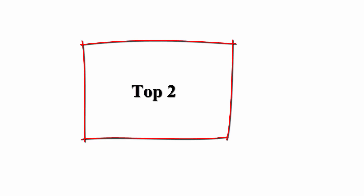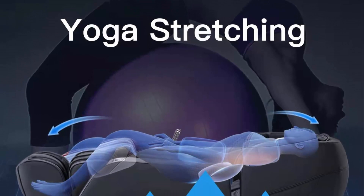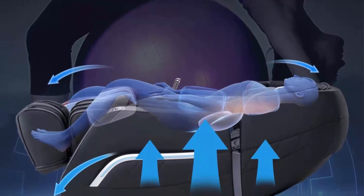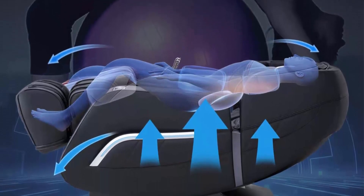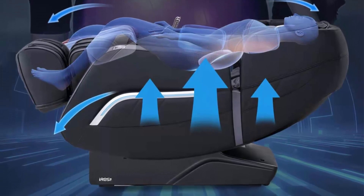Top 2: Iris 2023 Massage Chair Full Body Zero Gravity Recliner with AI Voice Control, SL Track, Bluetooth, yoga stretching, foot rollers, airbags, heating, in black. It offers five massage techniques: finger pressing, kneading, tapping, and kneading and tapping simultaneously.